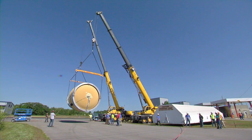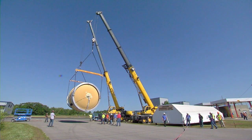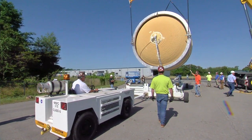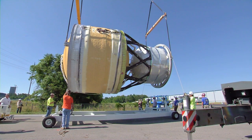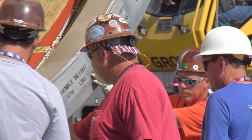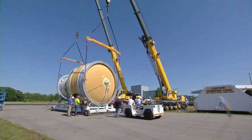The prototype ICPS will be stacked on a test stand with other structural hardware that makes up the upper portion of the SLS rocket and subjected to forces similar to those experienced in flight. The testing is designed to ensure the structural integrity of the hardware is not compromised by those conditions.